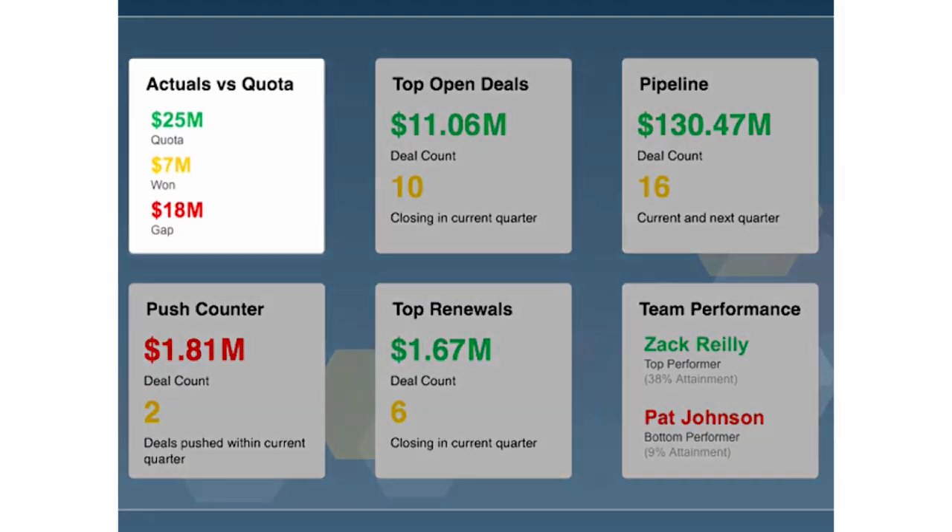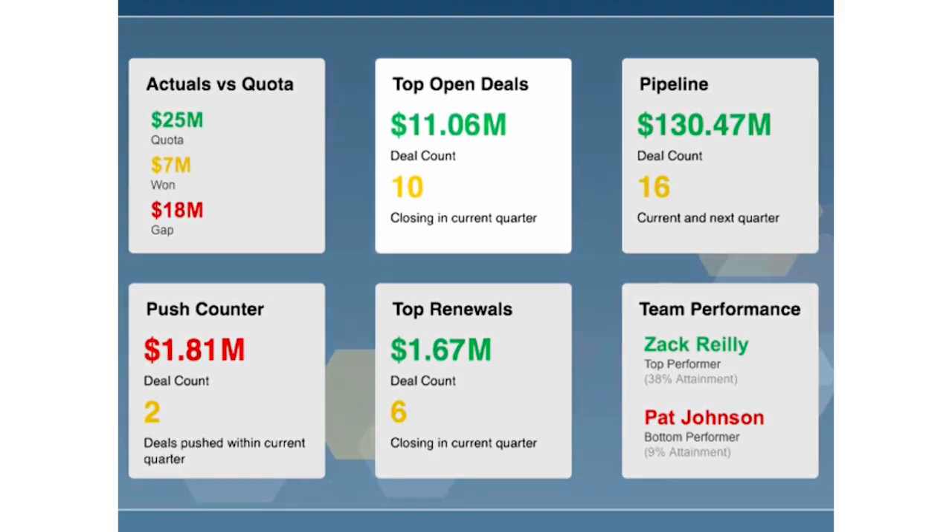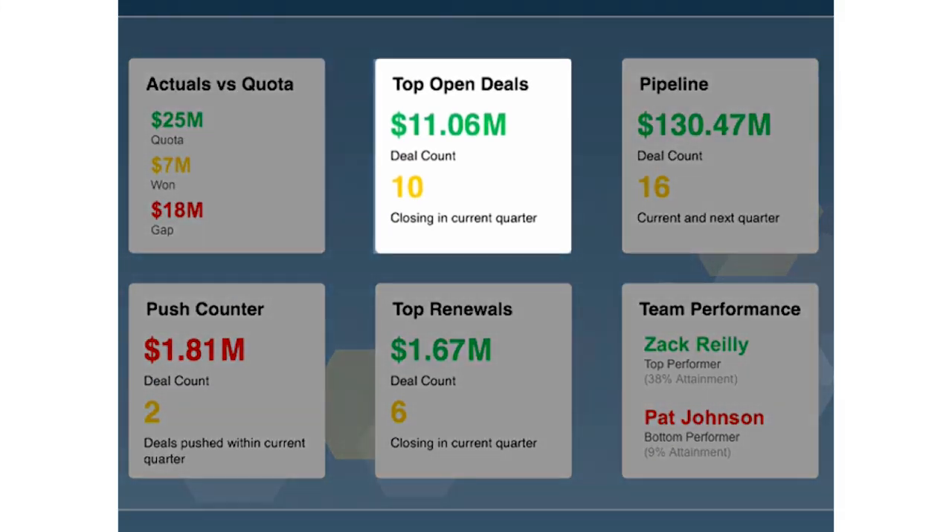First, I focus on progress towards quota. We're in Q1 and my team has closed 7 million in deals. We still need to close 18 million to meet our quota. This gives me a broad view of our progress, but I also want to explore further. I can see the top 10 deals with the highest probability to close, accounting for 11.06 million.